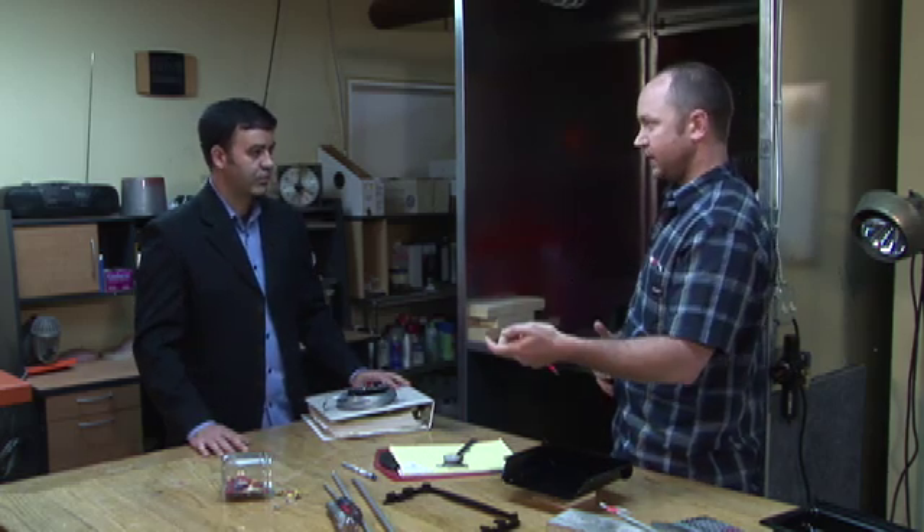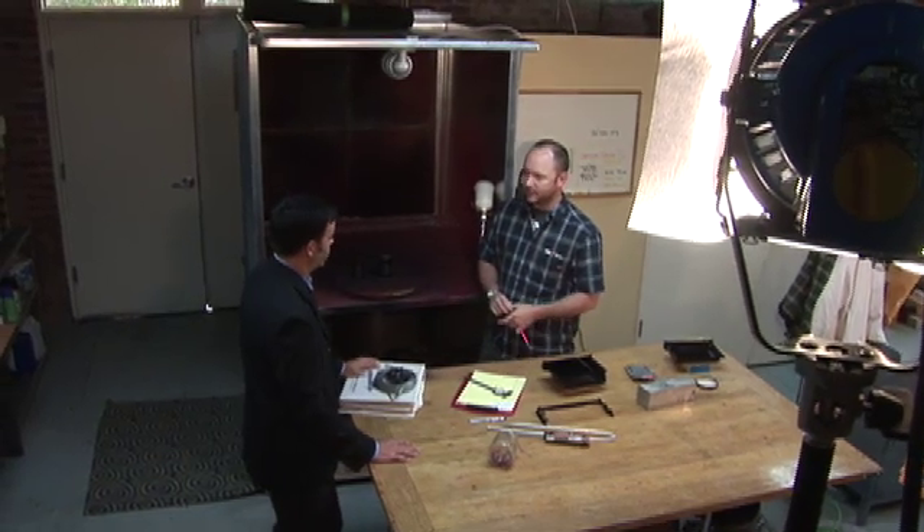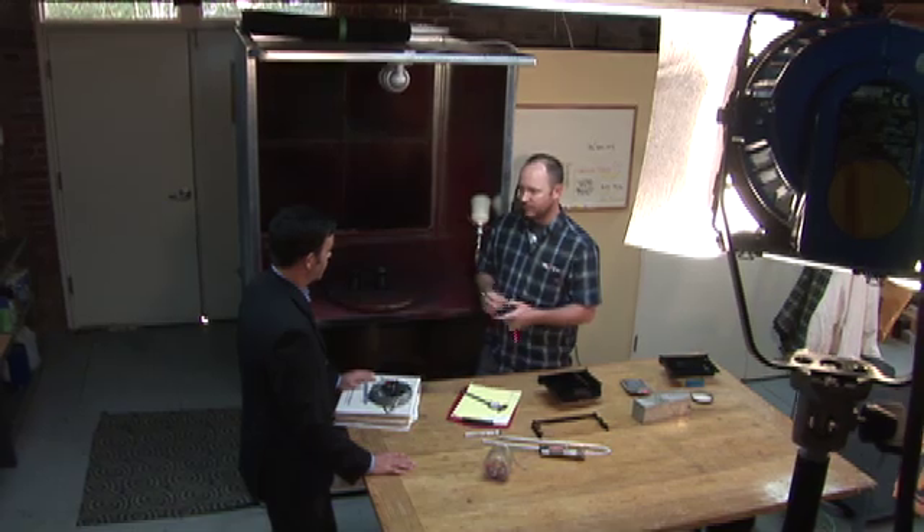The neat thing is that someone would actually be interested in what we do. And if there's just a small educational component to this — that's where my history is, in education — if someone watching this sees us doing CAD and says, wow, that might be a cool direction to pursue, or making a prototype, or figuring out the manufacturability of something. If someone sees that and even just thinks about engineering for two minutes, it would be wholly worth it.